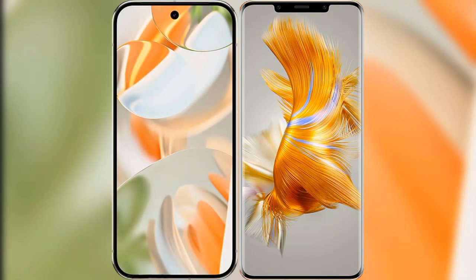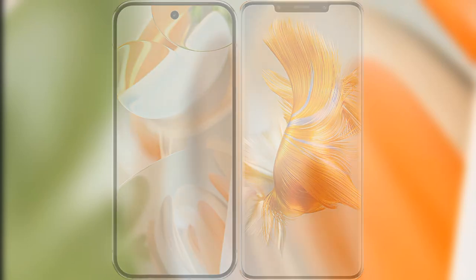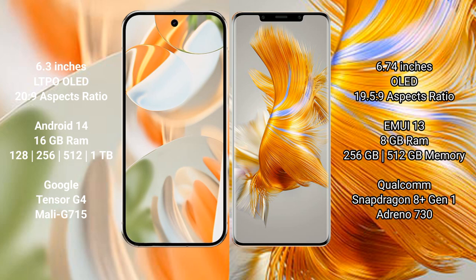We will compare the new Google Pixel 9 Pro with the Huawei Mate 50 Pro. The Google Pixel 9 Pro features a 6.3-inch LTPO OLED display. The Huawei Mate 50 Pro features a 6.74-inch OLED display.